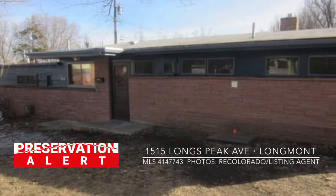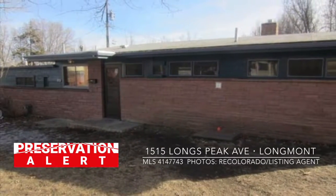This is a preservation alert. 1515 Longs Peak Avenue in Longmont.